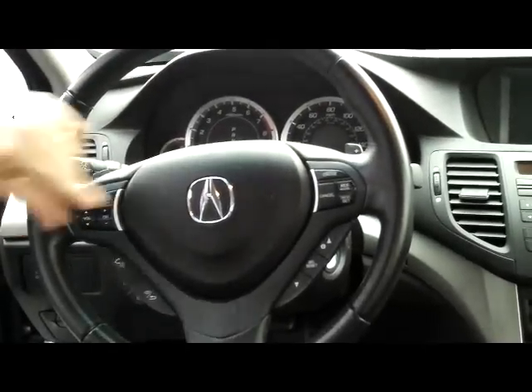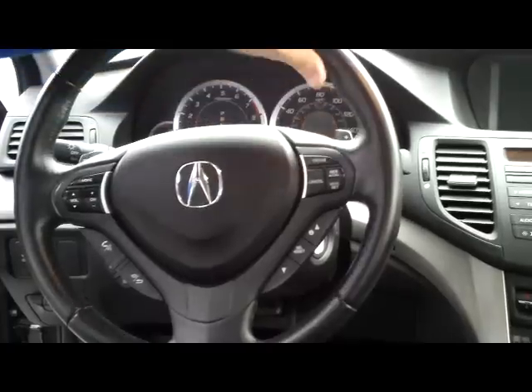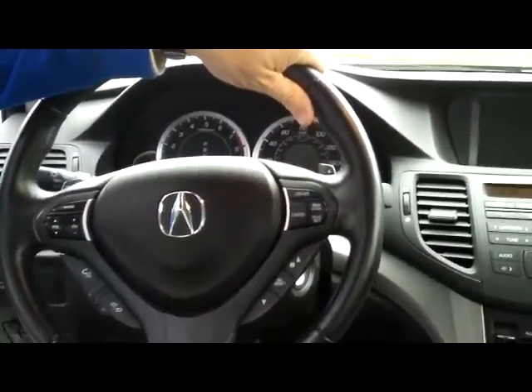You have your fingertip control for your radio and cruise. Also Bluetooth and voice-activated navigation. It does have the paddle shifters.